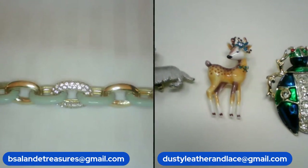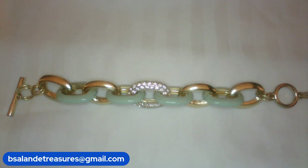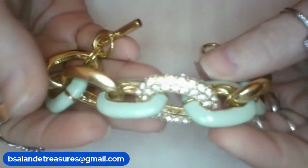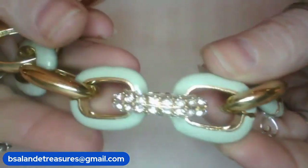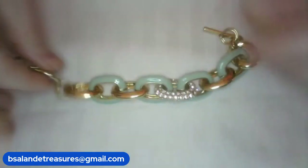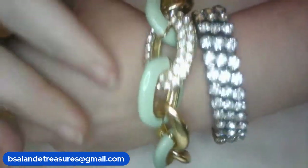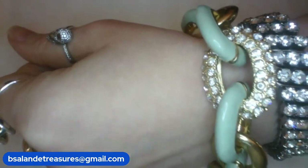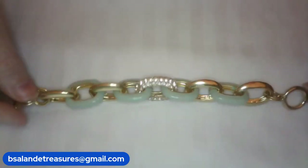Okay, I have some vintage bracelets coming up. We're on item M — a beautiful gold tone with beautiful enameling, kind of a sea green, very pretty, with clear rhinestones and toggle closure. It has multiple settings so it can go from size six and a half to size eight and a half. Beautiful vintage bracelet — item M.